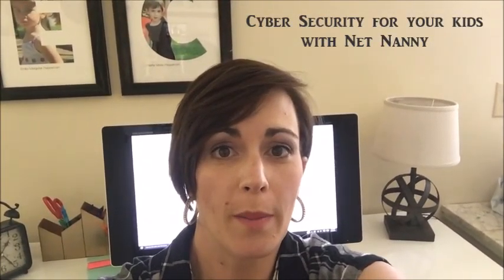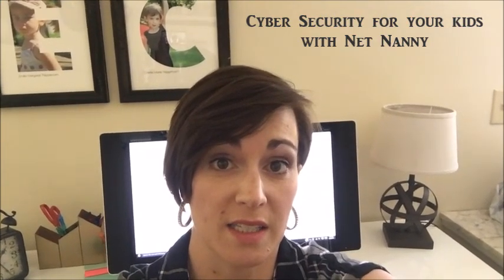Hey everybody, it's Ellen of That Chic Mom, and today I want to talk to you about internet safety in kids. This is something I'm just starting to really get into, as my oldest is not quite middle school yet. Her technology is still really limited — she doesn't have access to surfing the web — but she's starting to have school projects and really needs that. We're trying to get ahead of the game, so I've been looking at internet filters, apps, and all kinds of options.